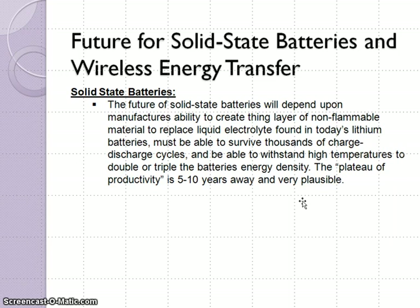What is the future for solid state batteries? The future will depend on the manufacturer's ability to create a thin layer of non-flammable material to replace the liquid electrolyte found in today's lithium batteries, and it must be able to survive thousands of discharge cycles. We're looking at the plateau of productivity — another five to ten years away before it will be really available for mass adoption, but it is very possible at this time.